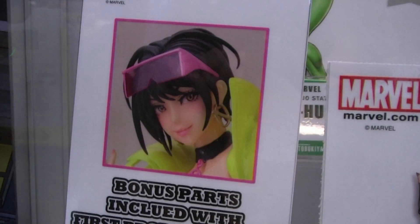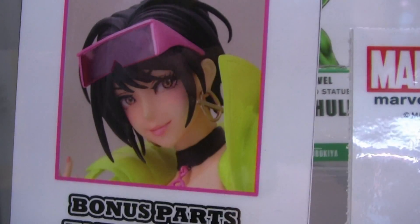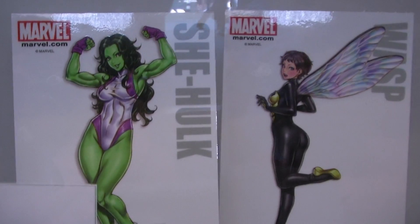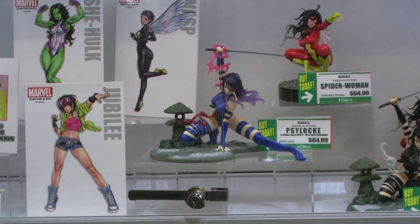Jubilee has gotten a huge response online, so we're really excited about that piece. Our convention exclusive for this year was Psylocke in her classic blue outfit, and I'm happy to say that's already sold out — which just shows how popular the line and the character is. We hope to keep that line going strong well into 2015 and 2016.